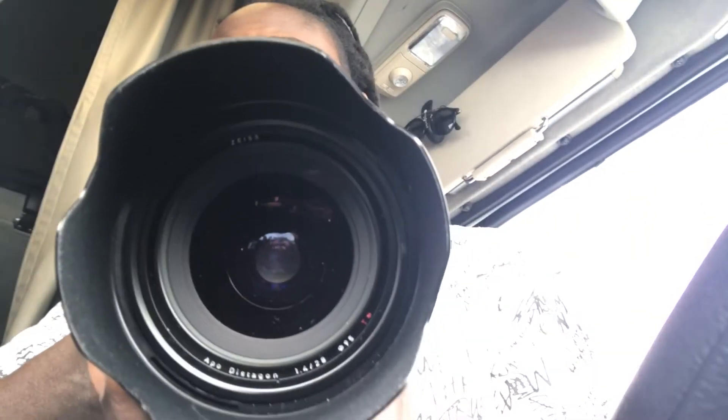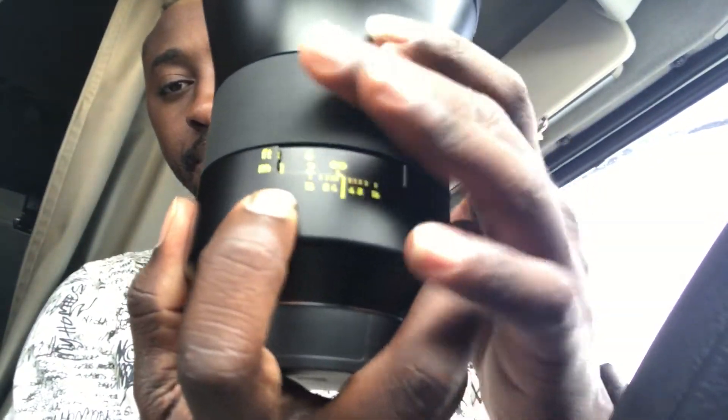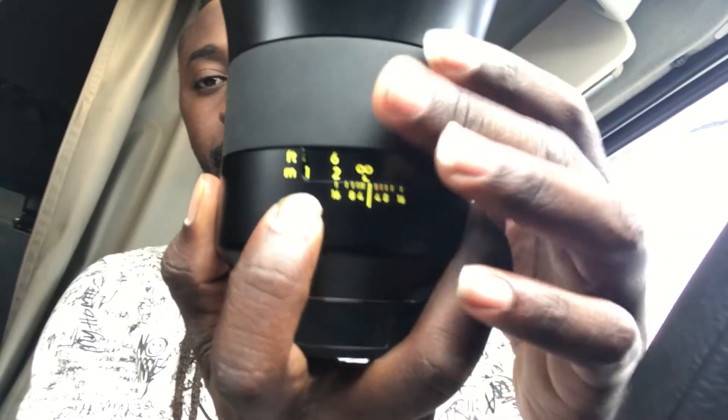They take a 95mm filter. I don't have it on there because I don't like putting filters on my lens. As you can see, got the focus ring turned — check it out.